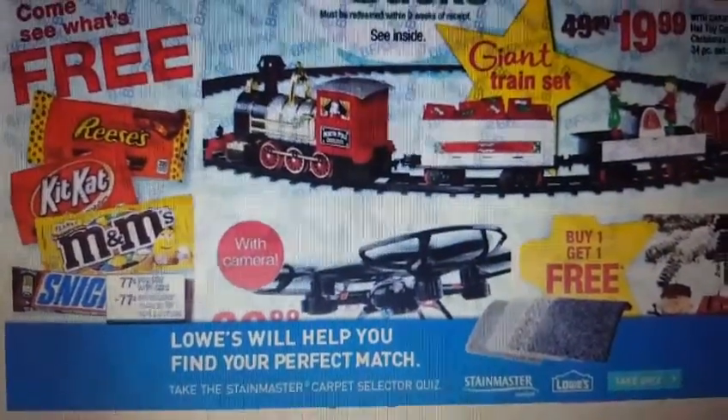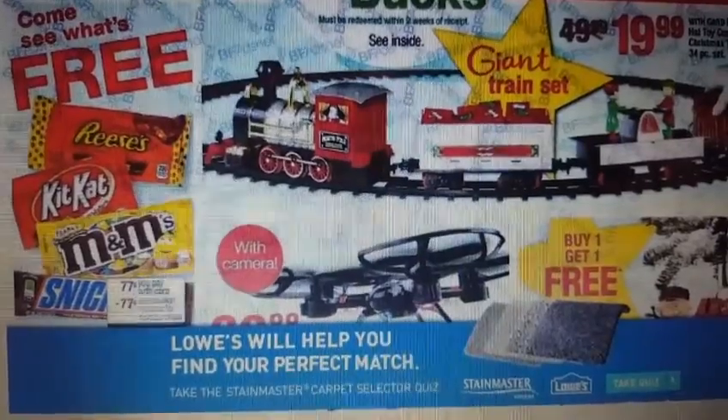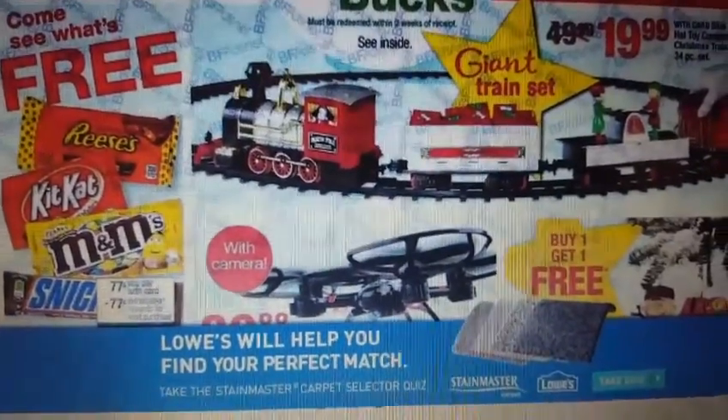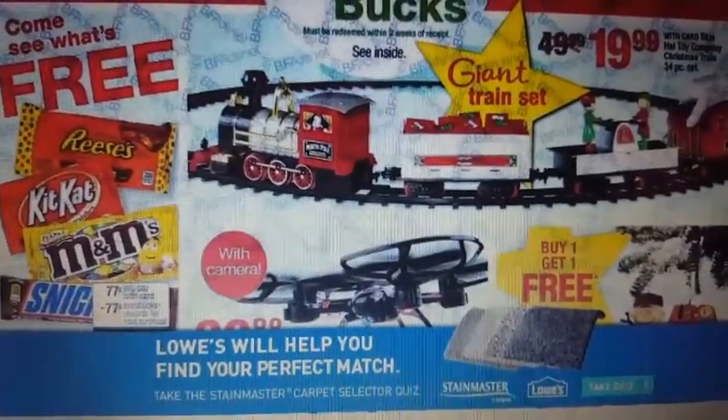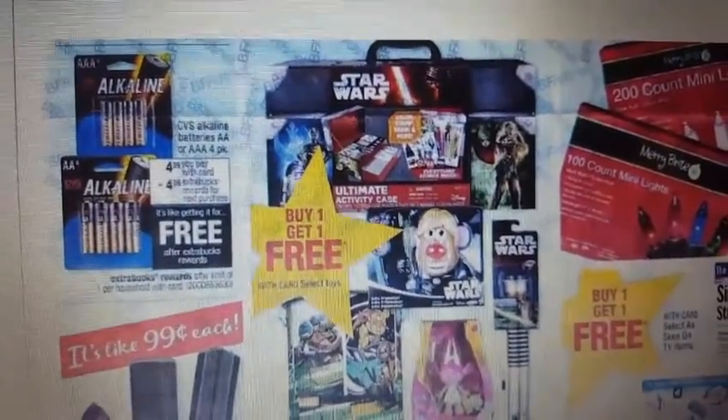We have the candy — Reese's, KitKat, M&Ms, and Stickers. Maybe there'll be a couple more in the store, you have to take a peek. It's 77 cents out of pocket, and then you get back 77 cents in ExtraCare Bucks.